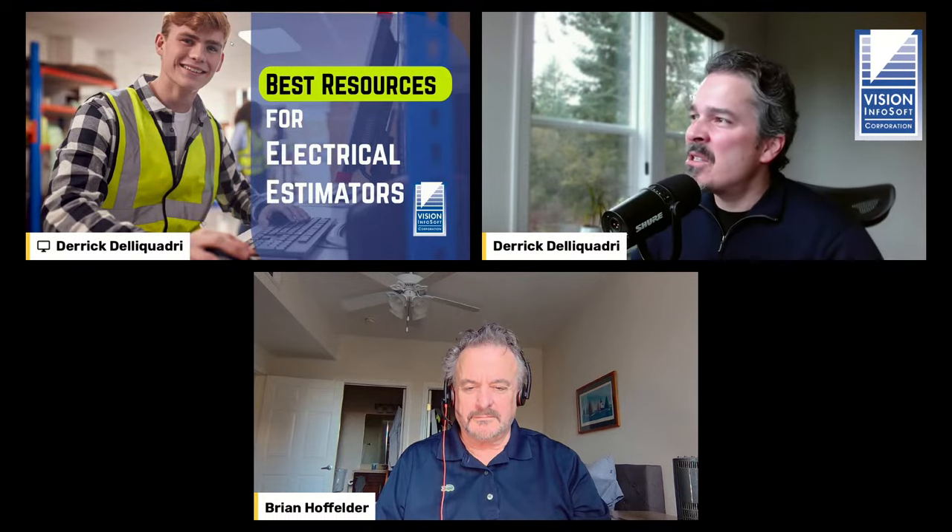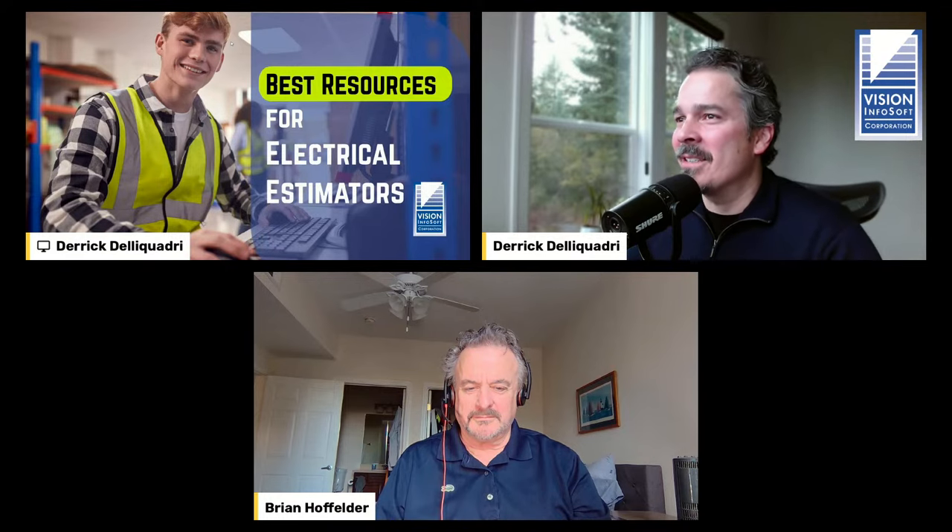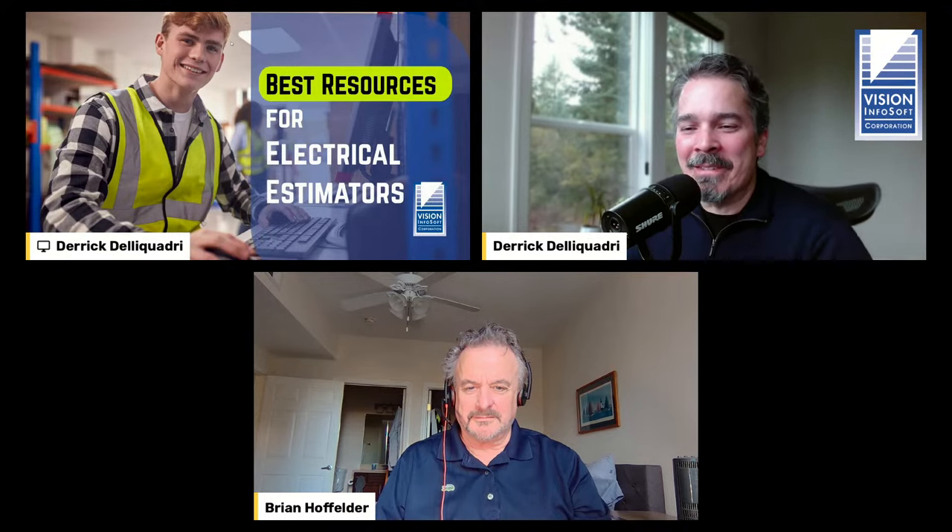Today I have Brian Hoffelder with me, and we're kind of doing this one together, but he'll be leading quite a bit of it.